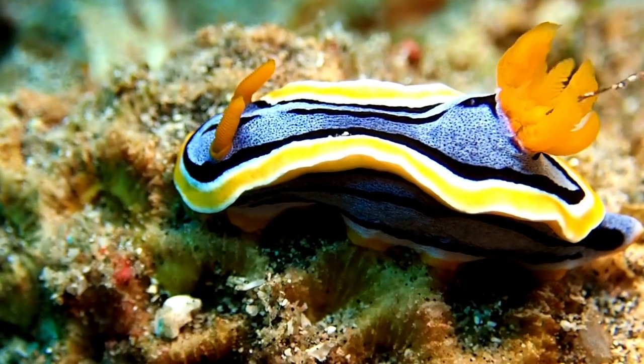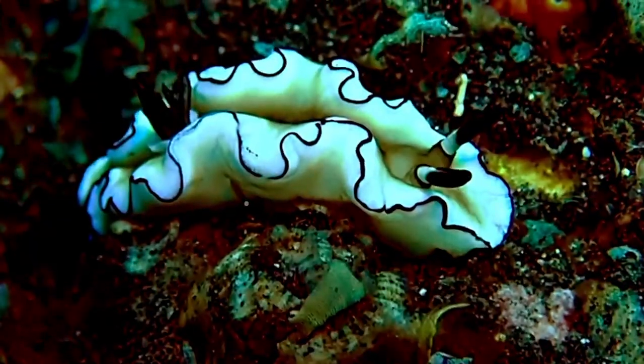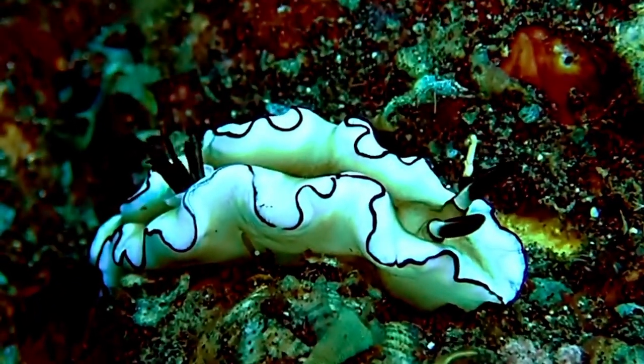Unfortunately, even though sea slugs are super cool and super beautiful, they have a short lifespan. Most will only live for two weeks, and others will live for maybe a year.